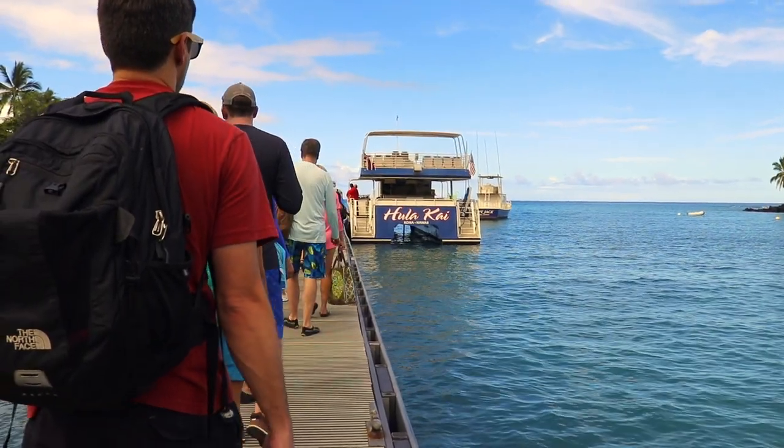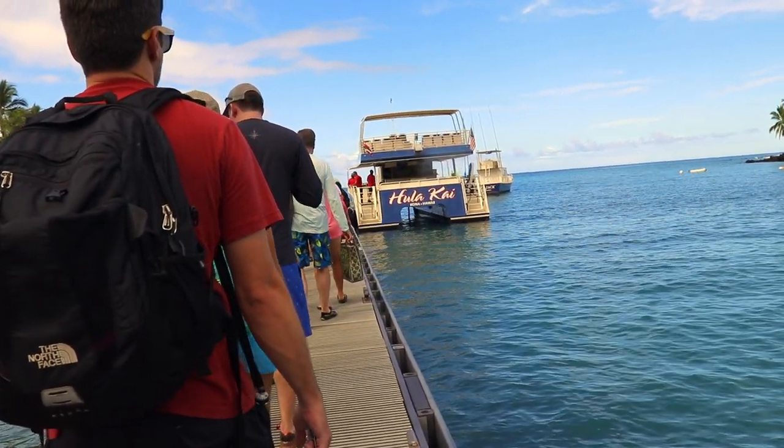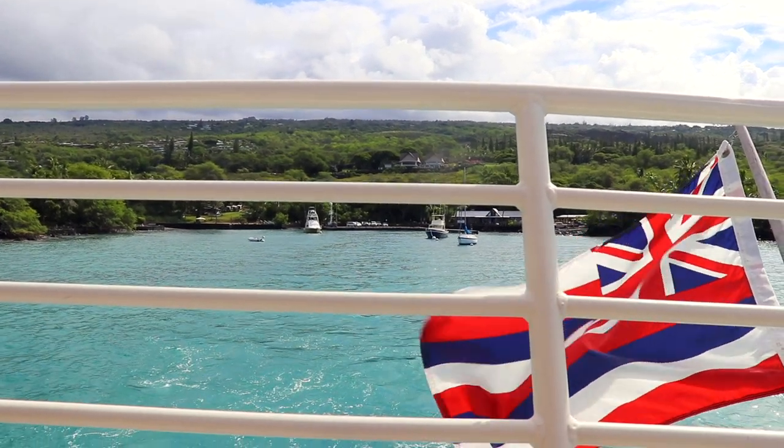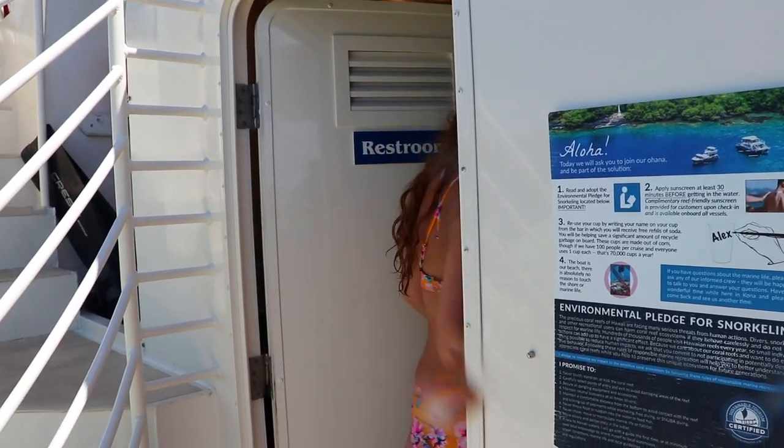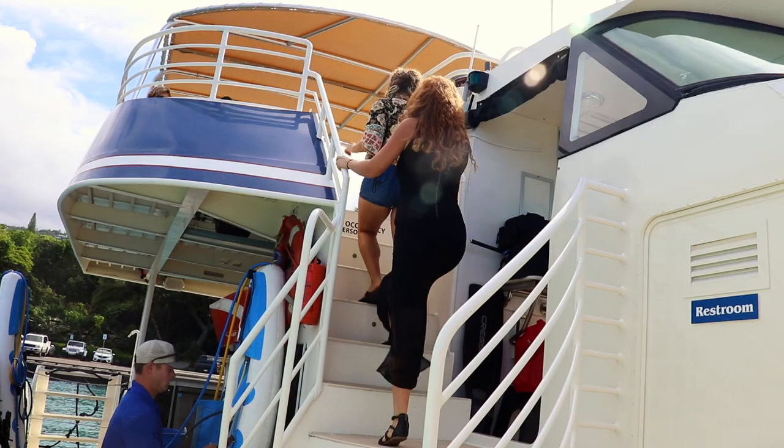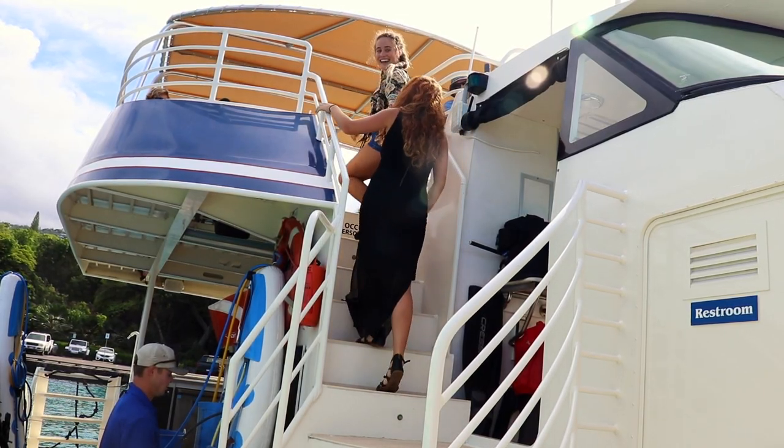All aboard the Hula Kai! This 55-foot hydrofoil catamaran is packed with first-class amenities like super comfortable theater-style seats, two onboard restrooms, cash bar, and a delicious selection of locally sourced homemade foods.